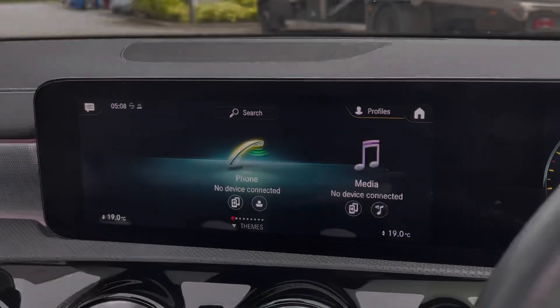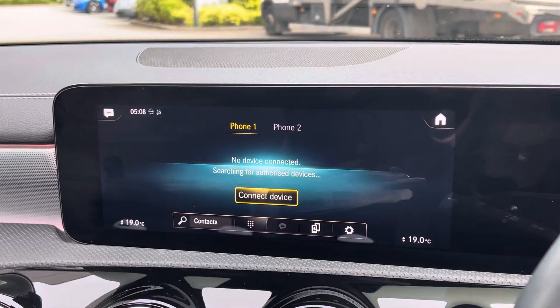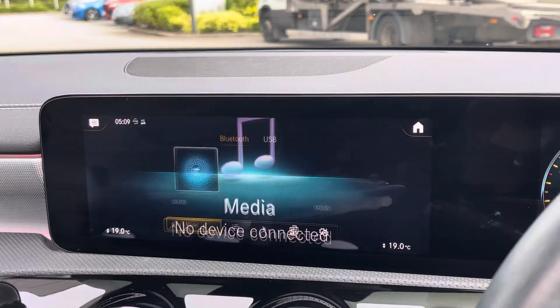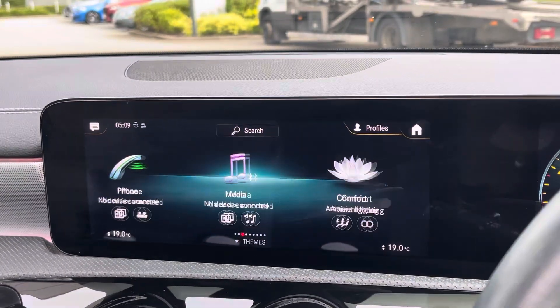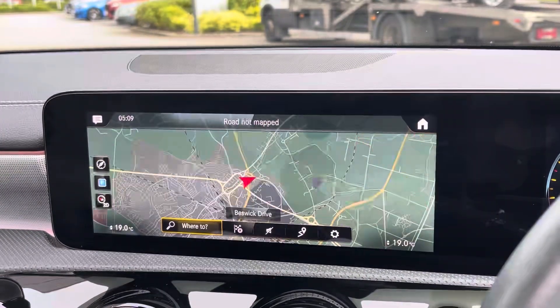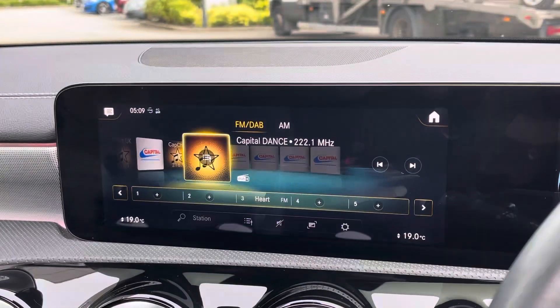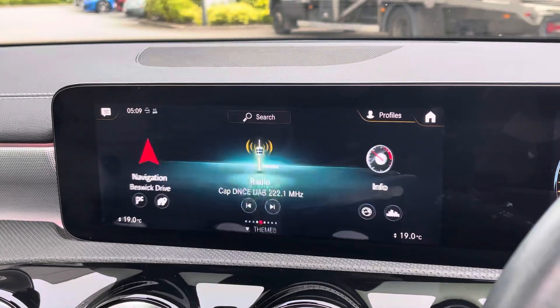For all of your entertainment needs is the 10.25-inch touchscreen. This features Apple CarPlay and Android Auto as well as Bluetooth connectivity so you can always listen to your favourite playlists. We have satellite navigation for all of those unknown roads, and DAB digital radio giving you access to a wider range of radio stations.